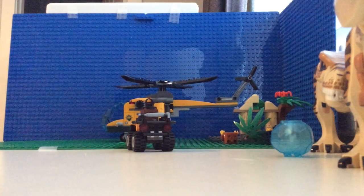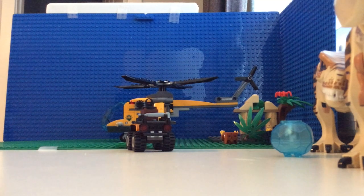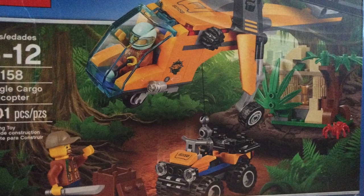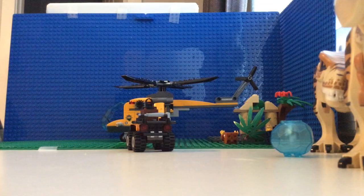We got this helicopter because my little brother broke the one we were using — it was his. You guys used it but he broke it and we couldn't use it anymore, so my dad bought this one. So you're going to see different helicopters, but I hope you liked this video.